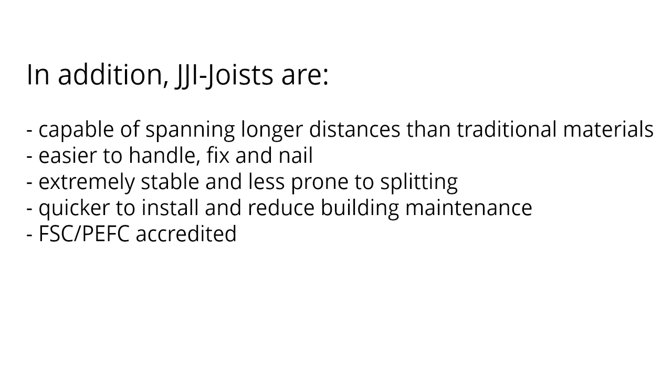In addition, JJ iJoyce are capable of spanning longer distances than traditional materials, easier to handle, fix and nail, extremely stable and less prone to splitting, quicker to install and reduce building maintenance. FSC and PEFC accredited.